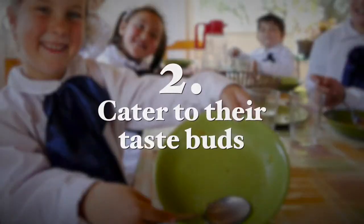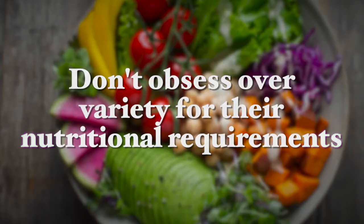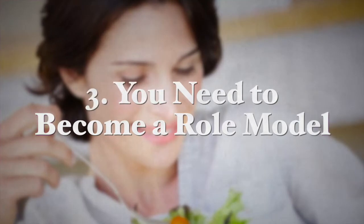The next approach is to cater to their taste buds. You will have noticed that some children have a preference for certain vegetables they like. Your goal will be to give them more of the vegetables they do like — don't obsess over variety for nutritional requirements. You want to get them into the habit of eating vegetables or salad first. Once they are accustomed to eating vegetables they like regularly, you can gradually introduce less preferred vegetables as well.